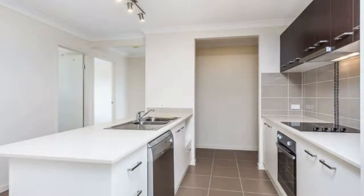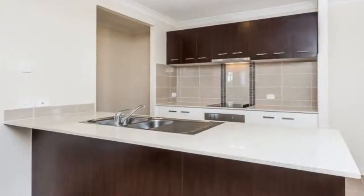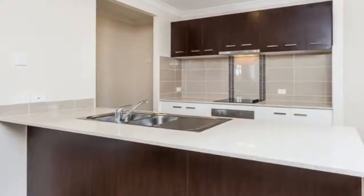With beautiful parks, playgrounds and reserves in the surrounding areas, it will be sure to tick all of your boxes. This stunning home has the following features.